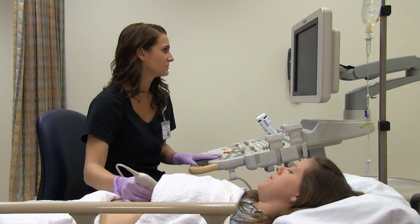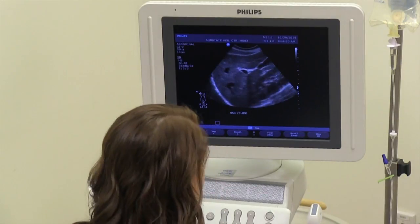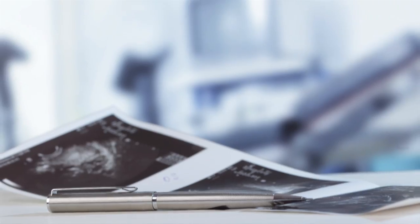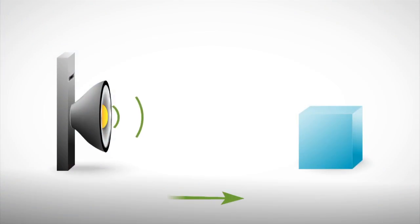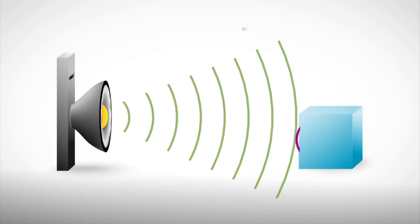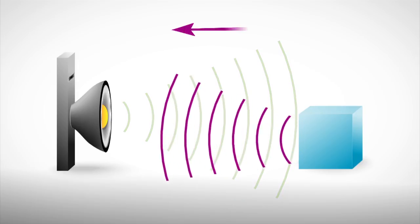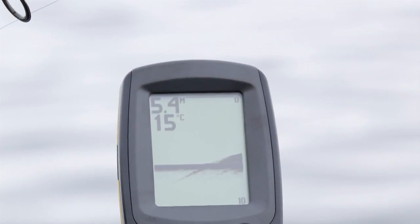Ultrasound is a safe, painless way for your doctor to view your internal organs. Simply put, it's a procedure that uses inaudible high-frequency sound waves to produce diagnostic images. As the sound passes through your body, it produces echoes which a computer then interprets into images. It's similar to the sonar systems used by boats and ships.